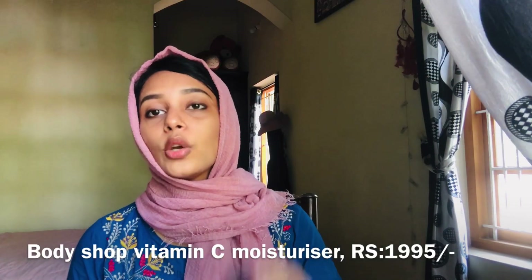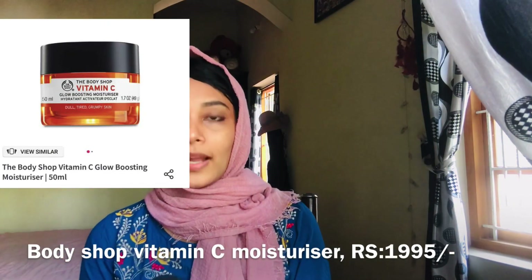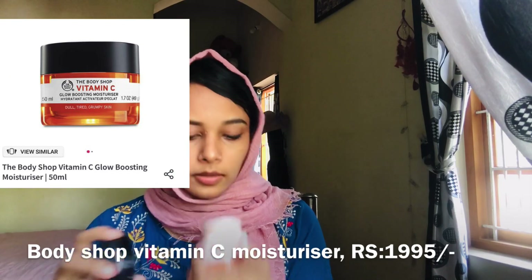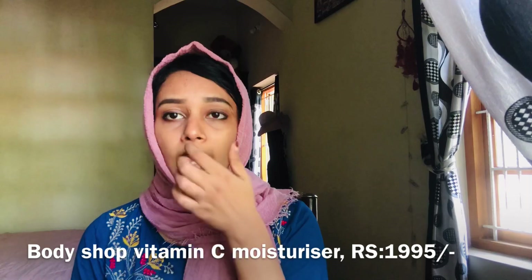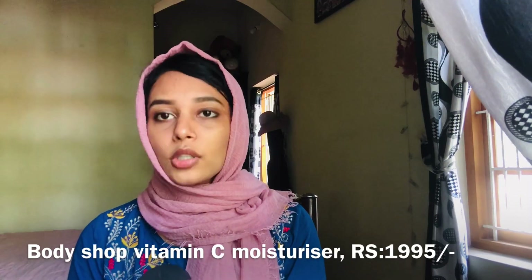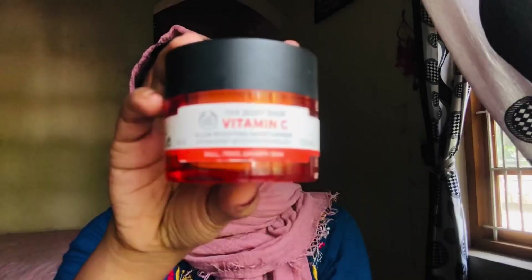The first thing I want to show is a vitamin C moisturizer from The Body Shop. I will show you the details. The price is Rs.1995, and the offer price is Rs.1500. This vitamin C product is from The Body Shop.